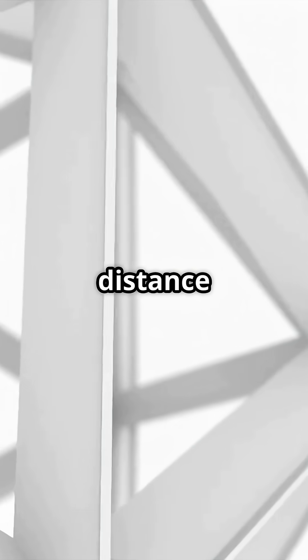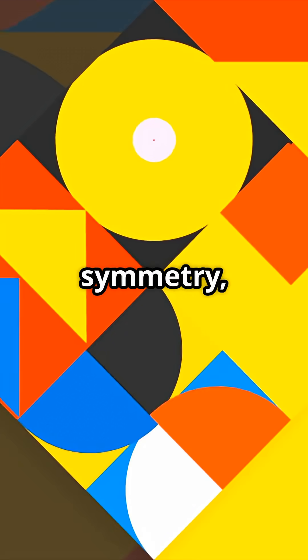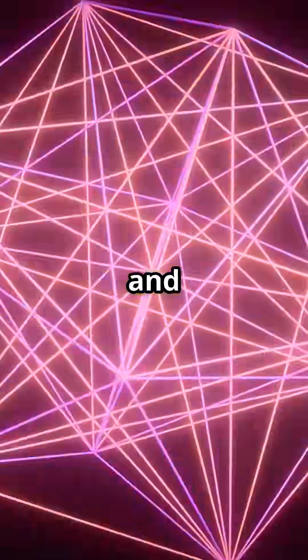If you measure the distance between two opposite sides from any direction, the result is always the same. This characteristic makes it a unique example of non-circular symmetry, showing how geometry can surprise us even with seemingly simple and unusual shapes.